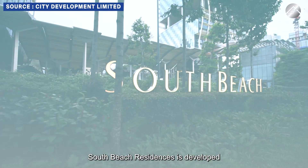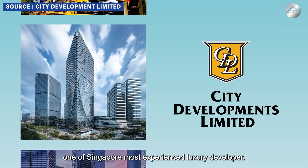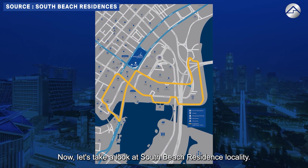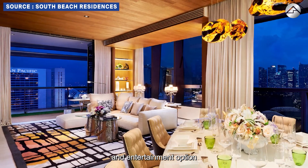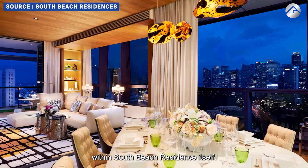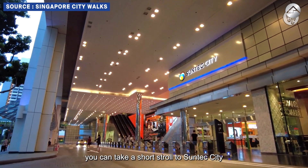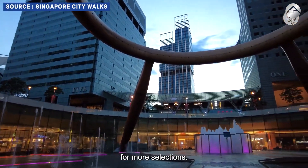South Beach Residences is developed by City Developments Limited, CDL, one of Singapore's most experienced luxury developers. With a large number of dining, retail, and entertainment options within South Beach Residences itself, if that still can't fulfill your daily needs, you can take a short stroll to Suntec City directly via an underground walkway — very convenient during the rainy season.